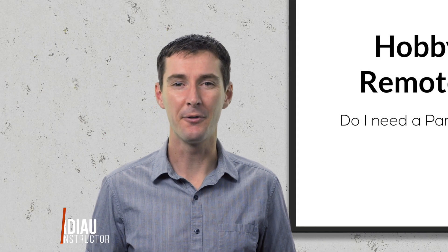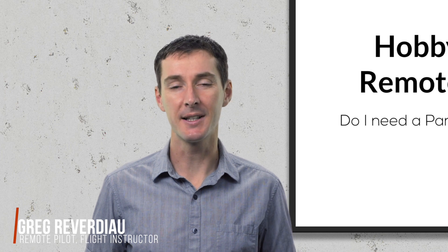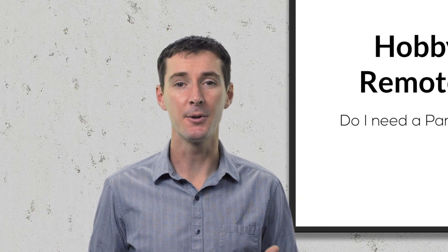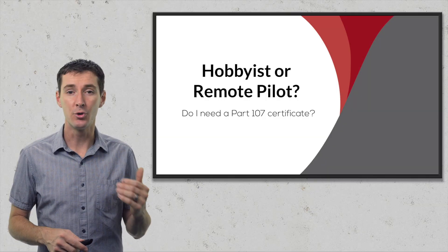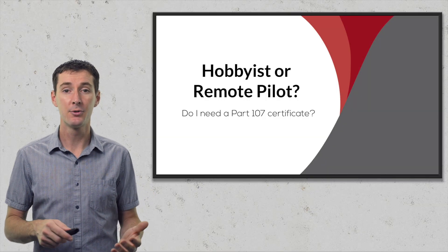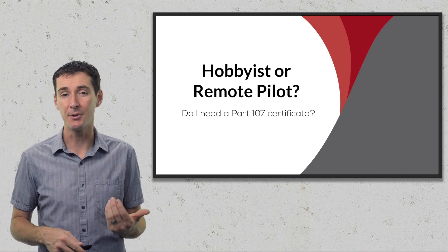Hi guys, welcome to another video. Today's topic is one of the questions that I see the most online and it's also one of the questions where I see the most misinformation. So I decided to make a video — it's actually a very simple topic — and the topic is: do I need to have a Part 107 remote pilot certificate to do X? We'll talk about X and all the different scenarios that we find online.